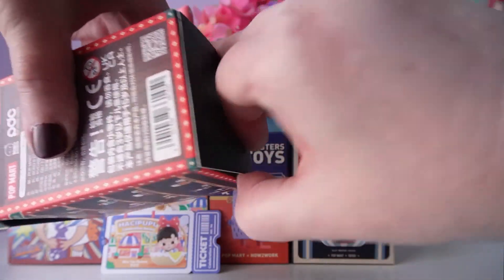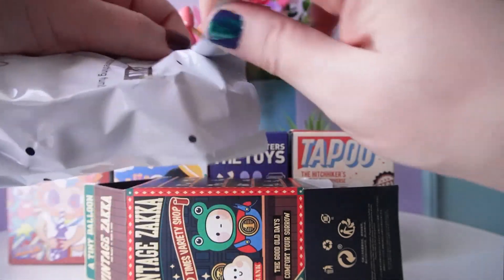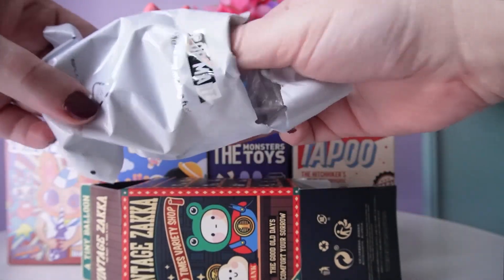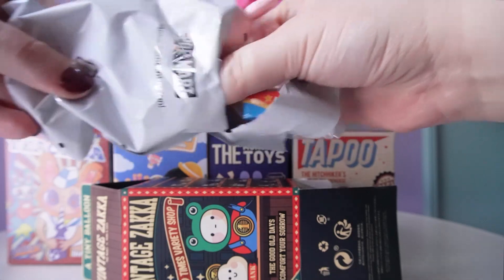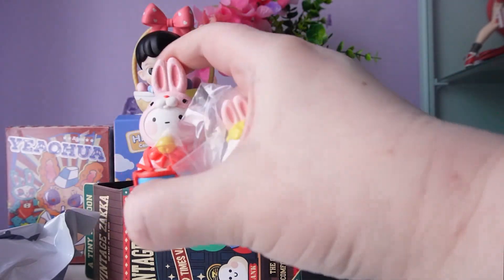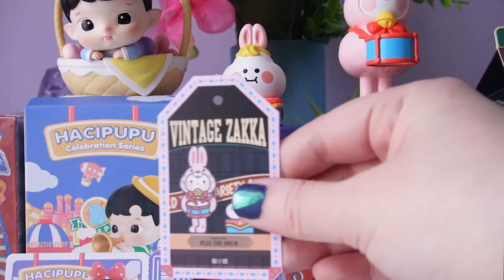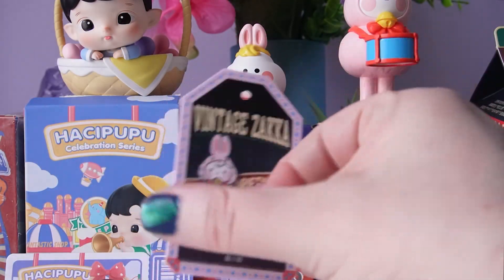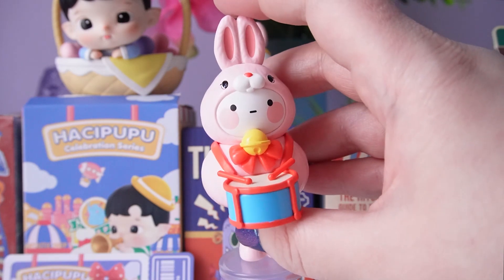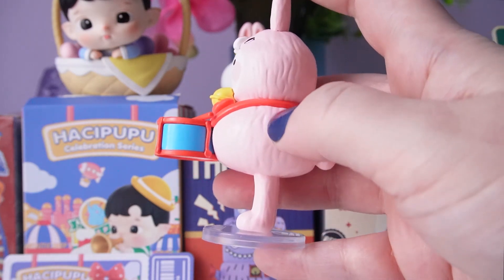It's pretty impossible to tell which Bobo and Coco you got beforehand because they're all the same shape. This one feels pretty big... one, two, three — oh, we got the rabbit one! I can't believe I ended up getting the first one I said I wanted. Here's our cute card for Play the Drum — I like the card for this series; it looks like a price tag.